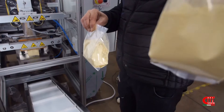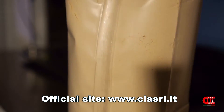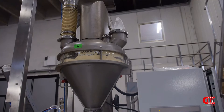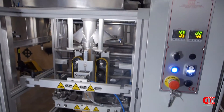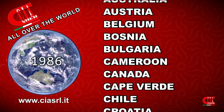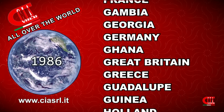For more information visit our website www.shiesel.it. Possibility of customization according to customer needs. CIA Italian Packing Machines — since 1986, we dress your products worldwide.